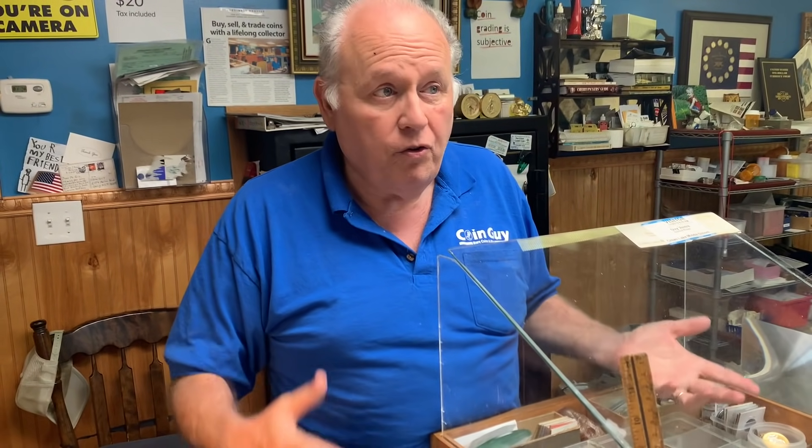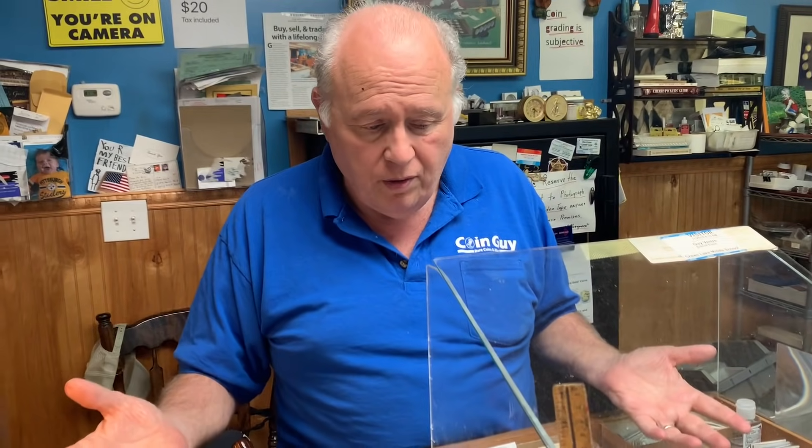He doesn't understand how regular people can see what's happening while those who claim to know everything seem oblivious. There's a lot of fear around the US dollar. He mentions seeing on Maria Bartiromo's show that China and Russia have been significantly increasing their purchases of physical gold for about a decade.